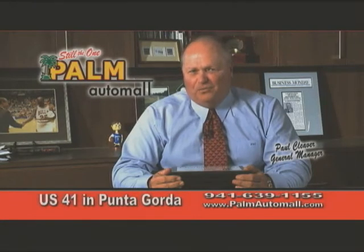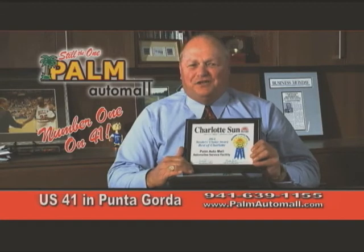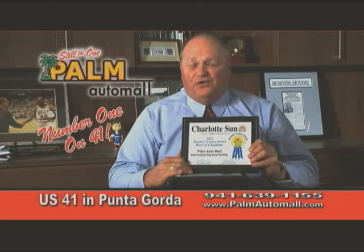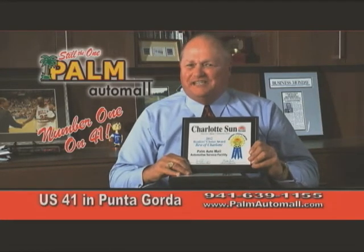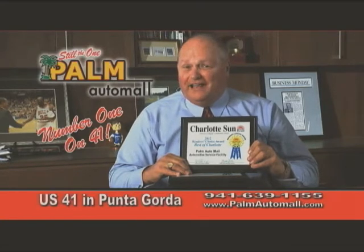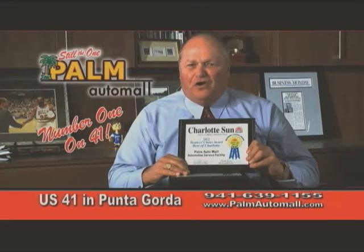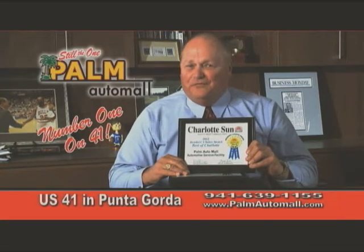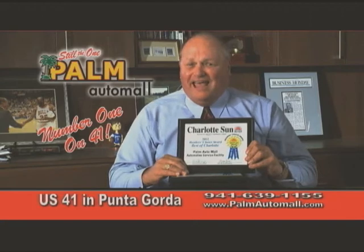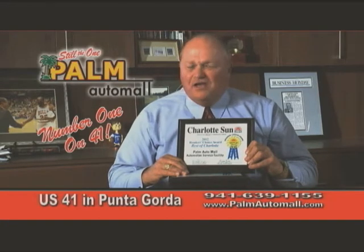Hi, I'm Paul Cleaver from Palm Auto Mall. For the past year, I've said that Palm is number one on 41 for a reason. Well, here's the proof. The Charlotte Sun Reader's Choice Awards, voted by you — Palm was voted first-place winner in six categories: the best place to buy luxury, domestic, import, truck and SUVs, and pre-owned. And our most proud award is the number one auto service facility. If you want to know why we're number one, ask our customers. Palm Auto Mall — number one on 41 in Punta Gorda.